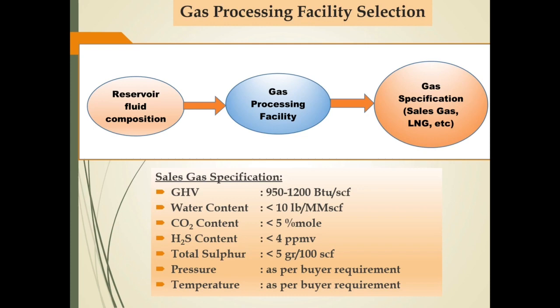This slide is an example of selecting gas processing facilities to produce sales gas. The facility will be designed to minimize impurities from the natural gas that will be processed so that it reaches sales gas specification. Facilities also need to be designed by considering other parameters that must be achieved, such as gas pressure in accordance with the buyer's requirement.